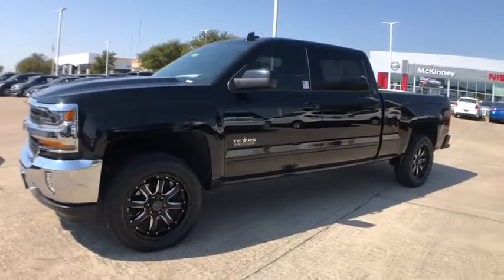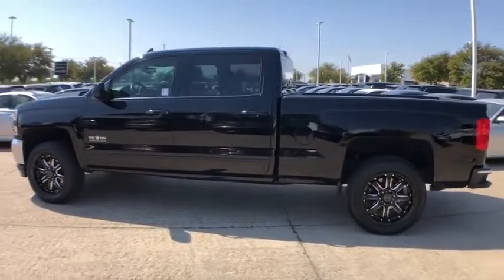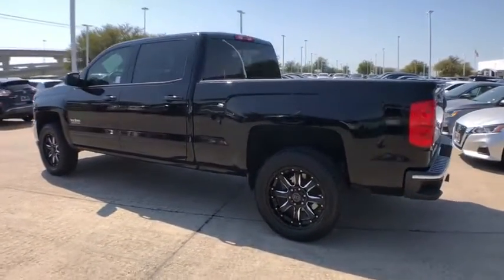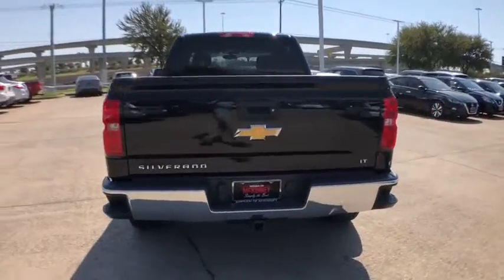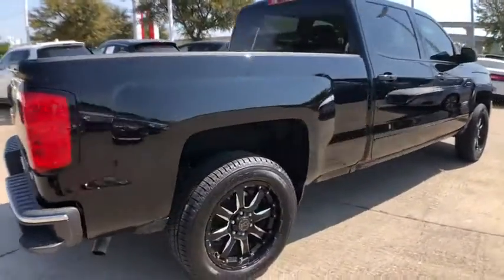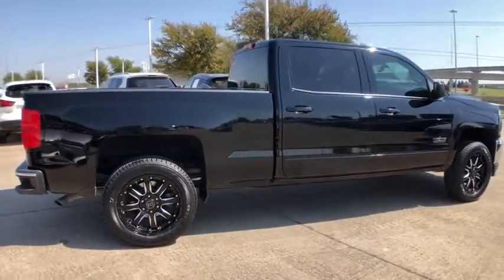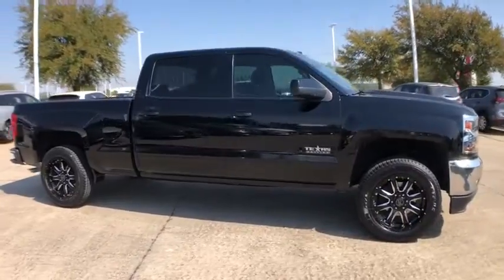Stop by and take a look at the 2017 Chevrolet Silverado 1500. The Chevy Silverado 1500 is the perfect combination of functionality, reliability, and technology. The impressive interior is simply another reason that the Chevy Silverado is a top choice among truck buyers. This vehicle has less than 35,000 miles.